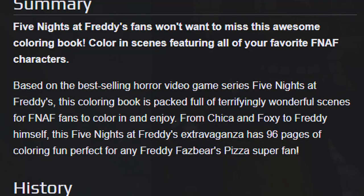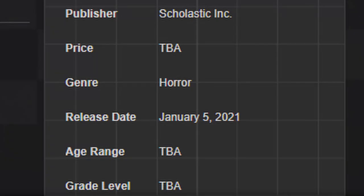A lot of people are speculating whether or not there's going to be lore inside this book, and to that I say it's a coloring book — don't expect much. I kind of hope this is just a one-off thing. On the wiki it has a description: 'Five Nights at Freddy's fans won't want to miss this awesome coloring book. Color in scenes featuring all your favorite FNAF characters. Based on the best-selling horror video game series, this coloring book is packed full of terrifyingly wonderful scenes for FNAF fans to color in and enjoy. 96 pages of coloring fun.' Apparently it has a release date of January 5th, 2021, so that's actually pretty close.